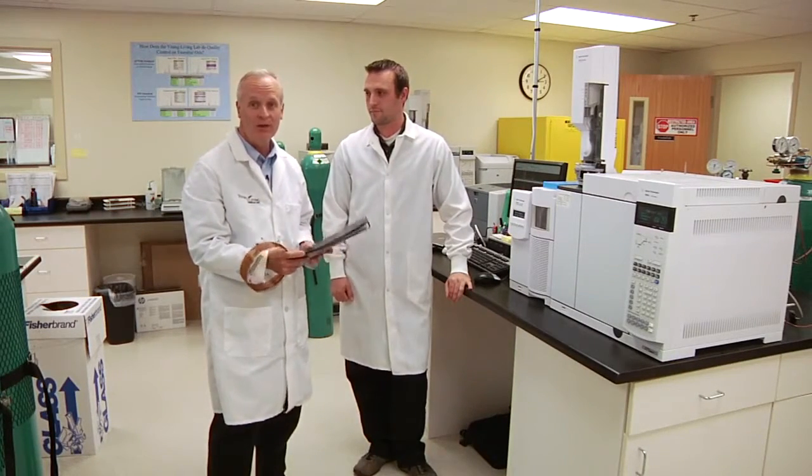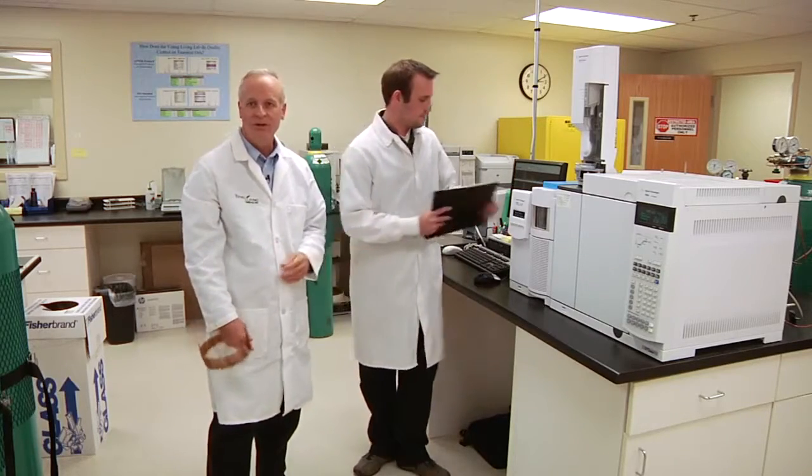We use Dr. Casabianca's Retention Index Library — it's a unique library. We also use the NIST Library to give us data so that we can positively confirm each compound, each phytochemical, using the mass spec and the retention index.